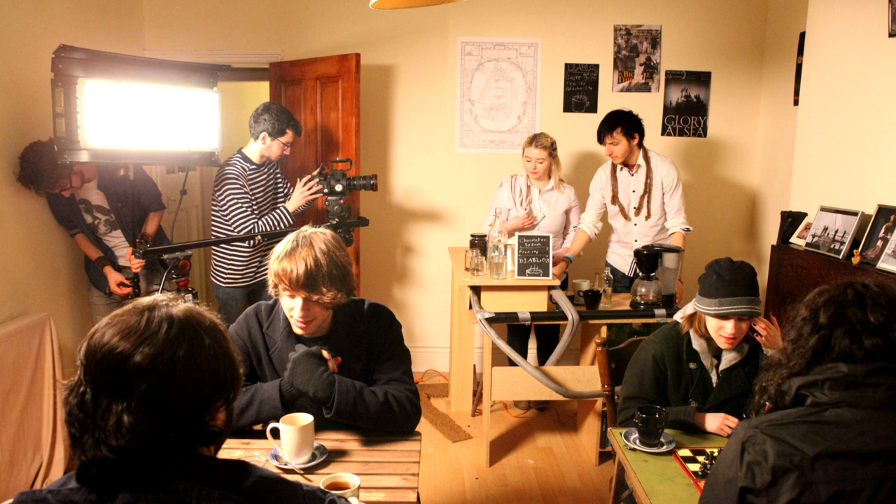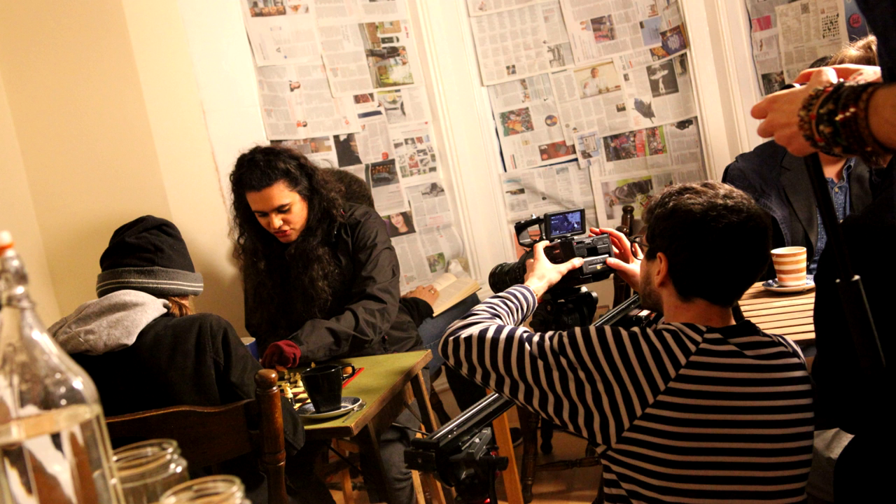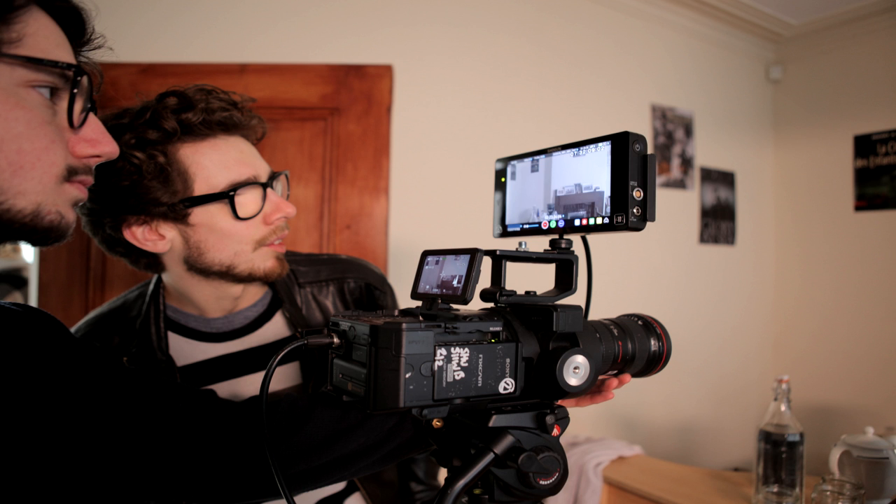We've built the set here in someone's living room, which is great because we've got the location for free — most importantly — and it also helps go into the DIY aesthetic that really helps bring the story world to life.